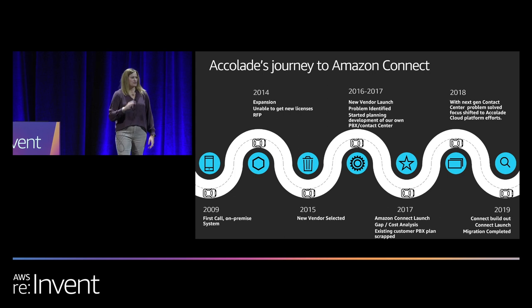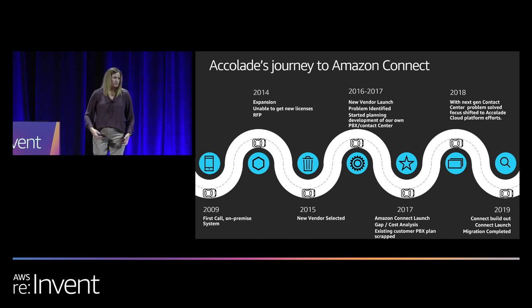But in the first 60 days, it was pretty clear that we were going to have some problems implementing this product. We had a lot of high-level executive meetings between Accolade and the vendor to try to get the project back on track. We kept it moving along, but we had a launch that was delayed by nine months. So we kind of knew at that moment that this product was not really going to be our long-term platform for contact center services.